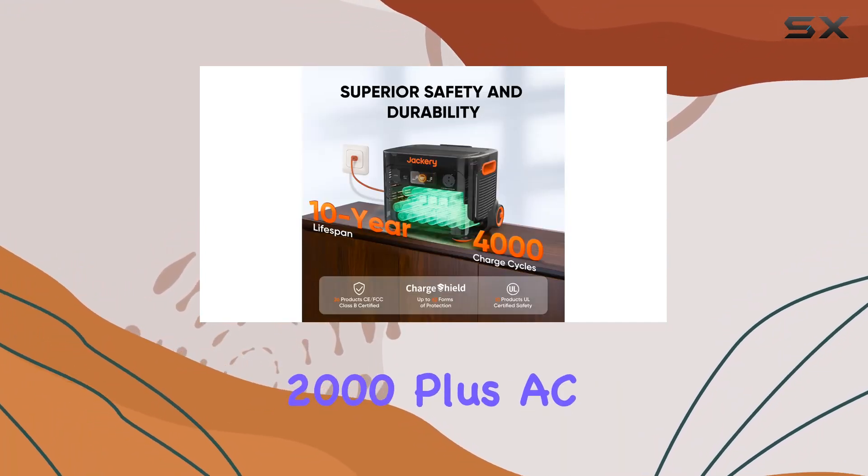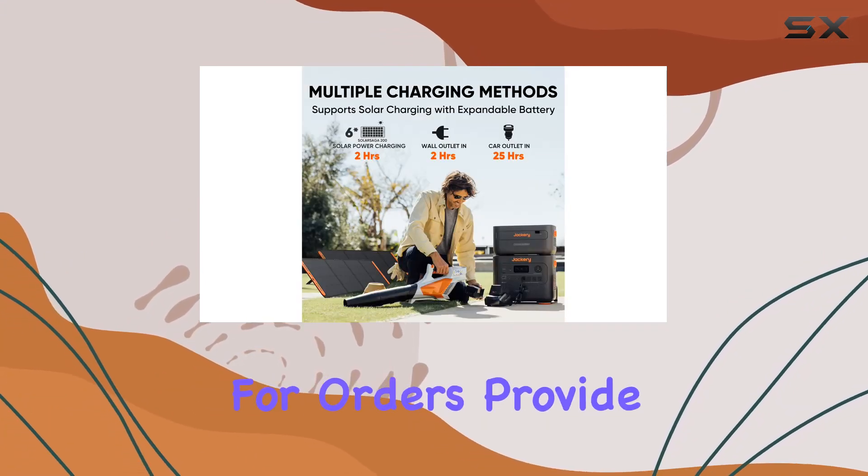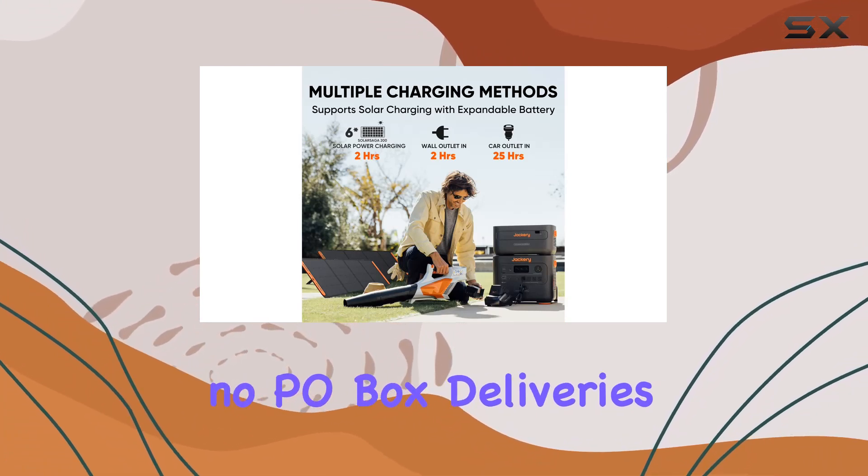In the box, you get the Explorer 2000 Plus, AC and car charging cables, and connectors. Just remember, for orders, provide a physical address — no P.O. box deliveries.